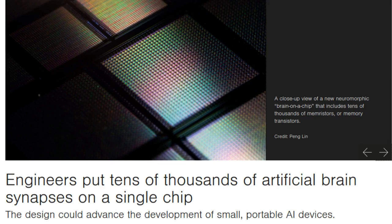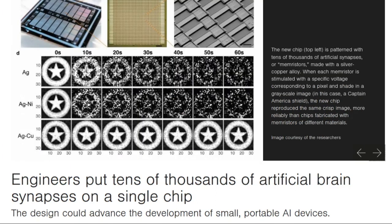MIT engineers have designed a brain on a chip smaller than a piece of confetti, made from tens of thousands of artificial brain synapses known as memristors — silicon-based components that mimic the information-transmitting synapses in the human brain. The researchers borrowed from principles of metallurgy to fabricate each memristor from alloys of silver and copper along with silicon. When they ran the chip through several visual tasks, the chip was able to remember stored images and reproduce them many times over in versions that were crisper and cleaner compared with existing memristor designs made with unalloyed elements.